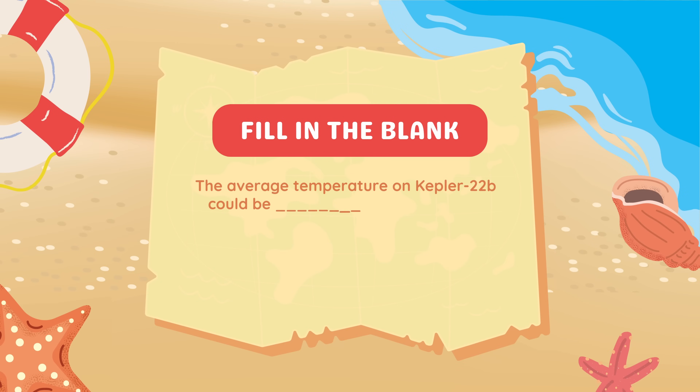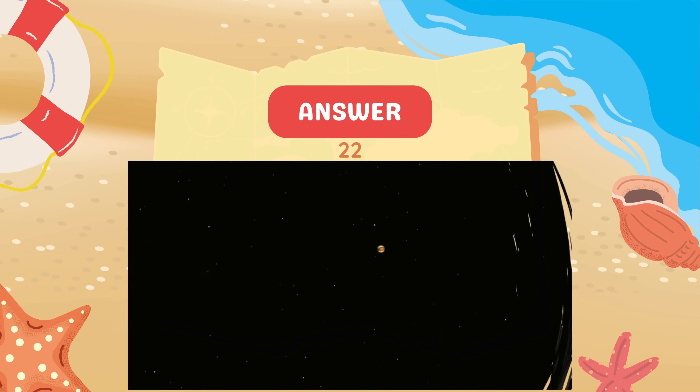Fill in the blank. The average temperature on Kepler-22b could be blank degrees Celsius. 22 degrees Celsius.